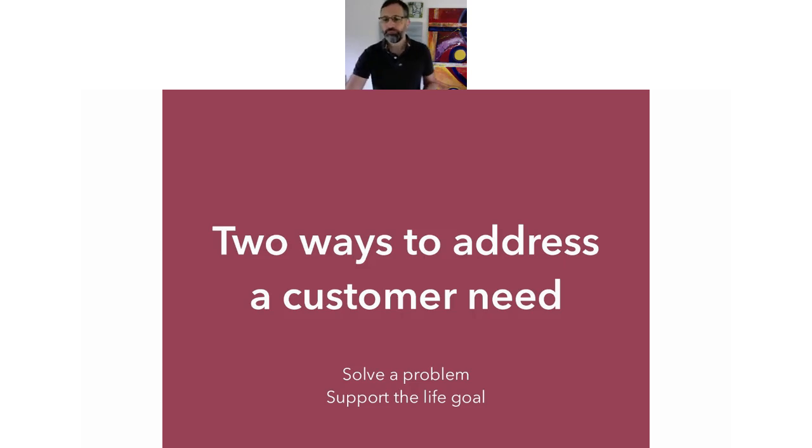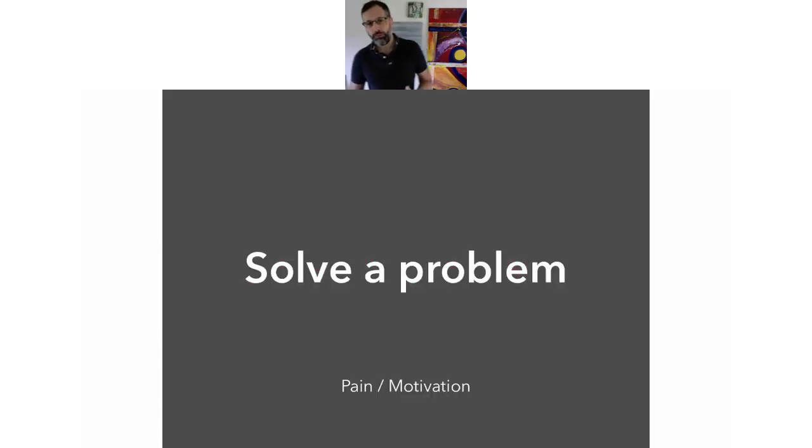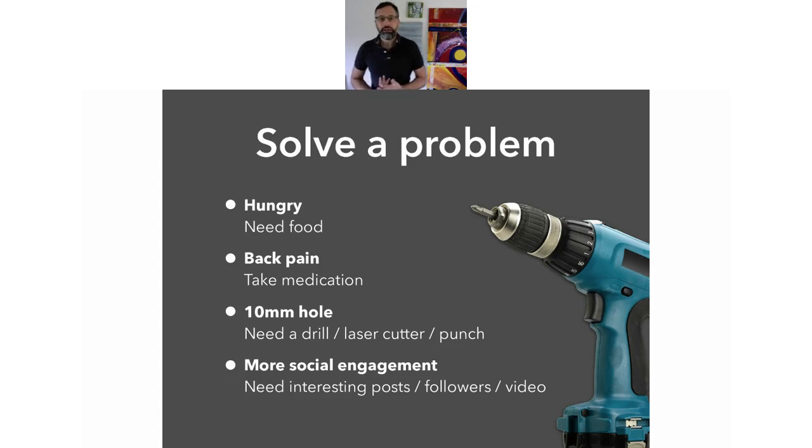Let's look at the problem. If we want to solve the problem, we need to look at what pain points the customer is coming up against, and why are they motivated to buy a new product or change their service. Usually, when we're looking at it in this detail, it's to overcome a pain point. Here are some examples. If you're hungry, your pain is quite physical and you need food — that's one way we'll address that. If you've got back pain, maybe a way of addressing that problem is to take medication. It won't necessarily get rid of the back pain, but it will make the problem go away. And this is where we start coming into why we maybe don't want to be looking at it this way — it's quite a simplistic way of looking at customer products.